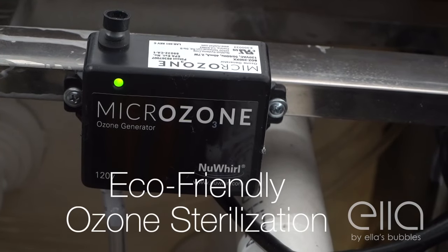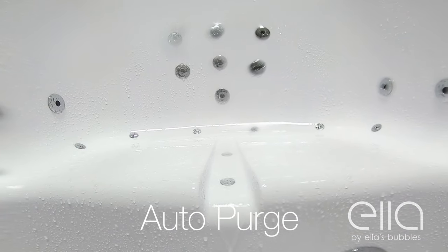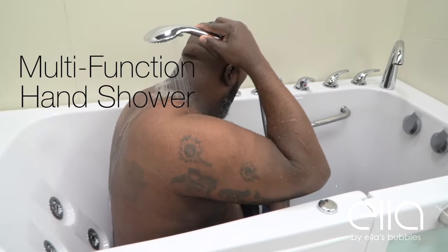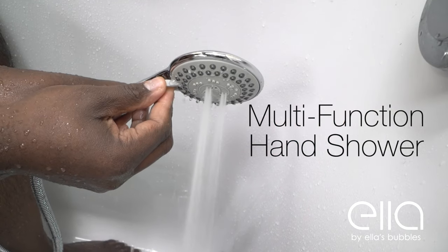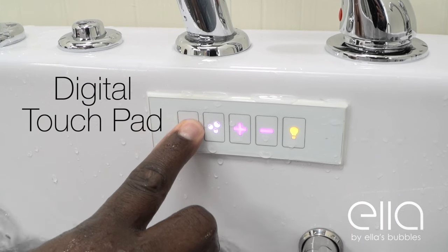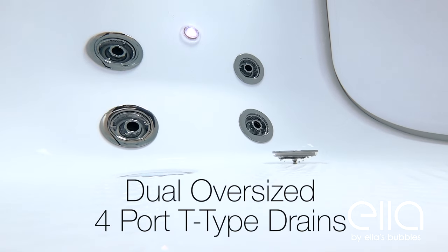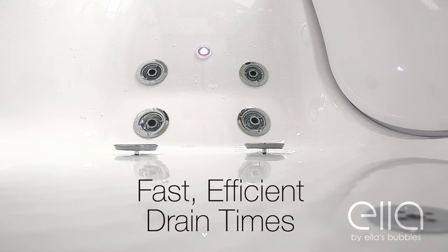Eco-friendly ozone sterilization and auto purge work with your hydro and air systems to help keep your tub fresh and clean for each use. The five-piece fast fill faucet fills your tub quickly and comes with an extendable multi-function hand shower. The Big For One features a digital touchpad, and this tub comes with Ella's exclusive dual drain technology. Dual oversized four-port T-type drains eliminate the water from your tub quickly and efficiently.